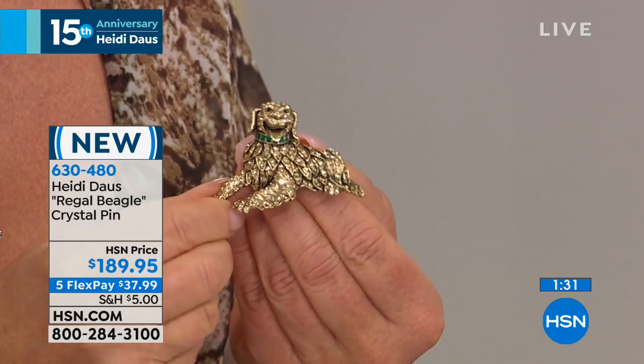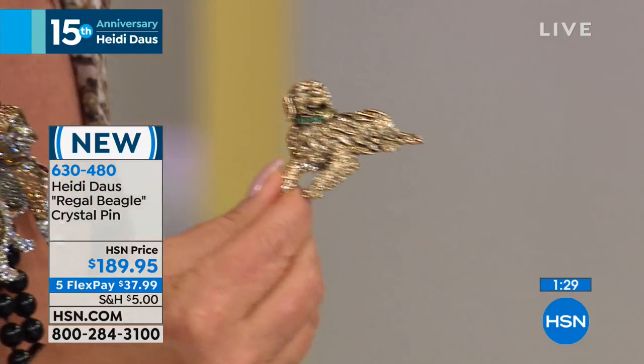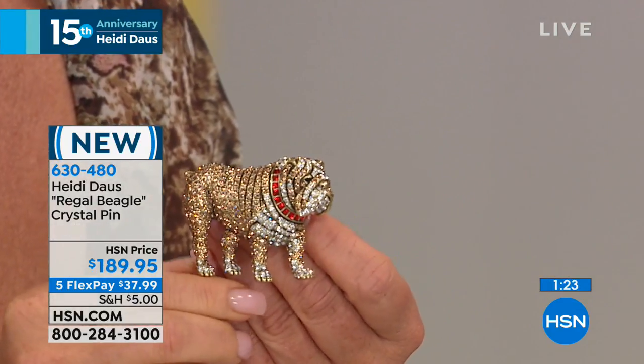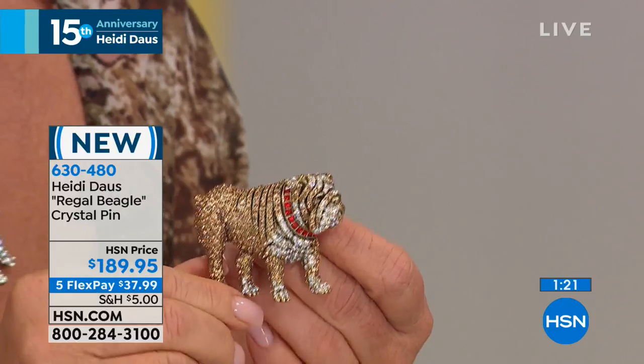And then look at the golden retriever — oh! Is that cute? I love it! If you go to hsn.com you can see all of them, you can collect them as well. Look at the bulldog — oh my goodness. Look at the rolls. A bulldog never looks so good.